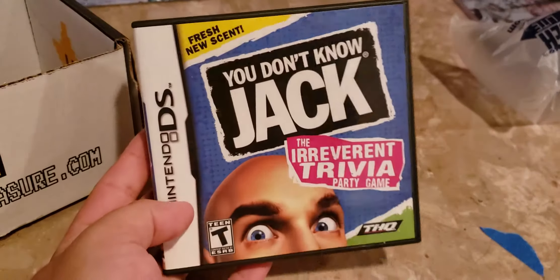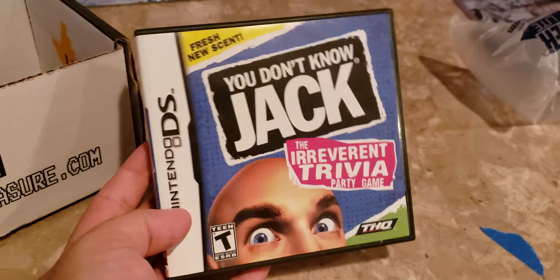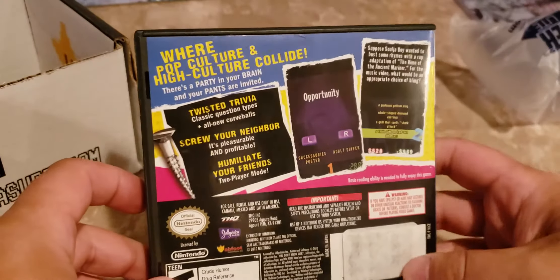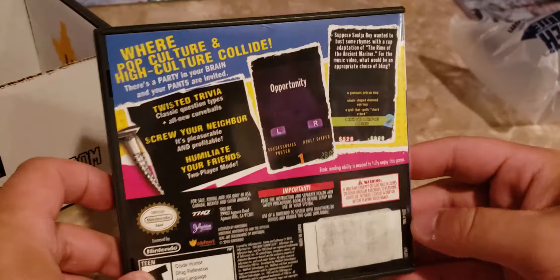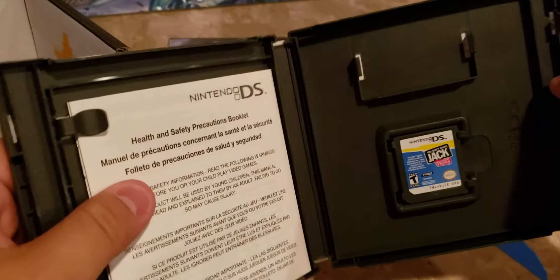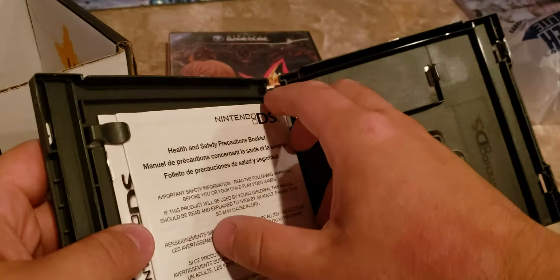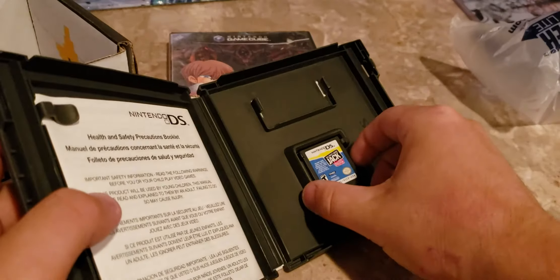So the DS game — I've never heard of this game. You Don't Know Jack: The Irrelevant Trivia Party Game, Fresh New Scent. All right, this is a weird game. But it is complete, so that is cool.